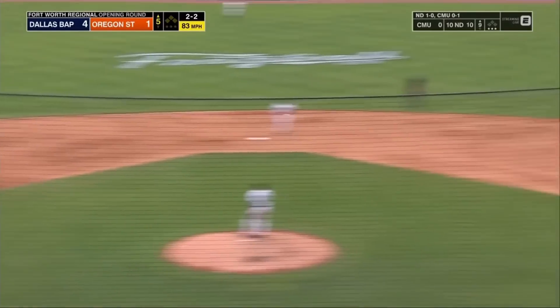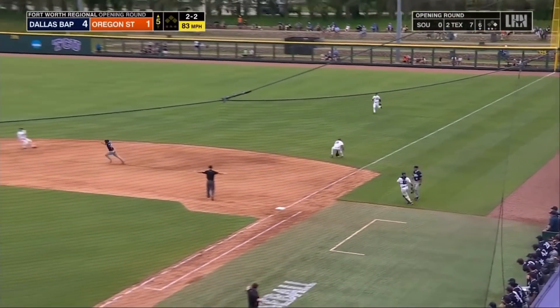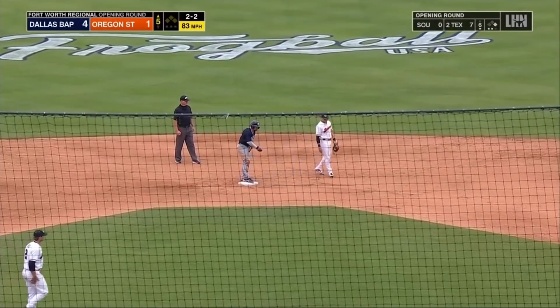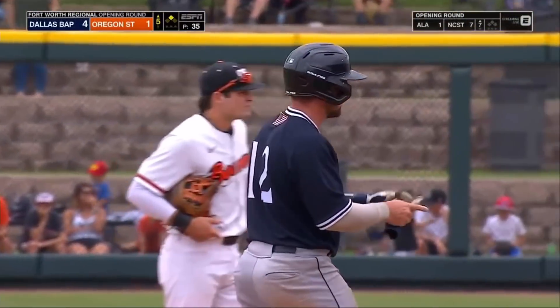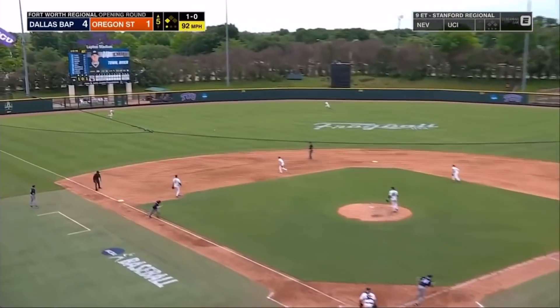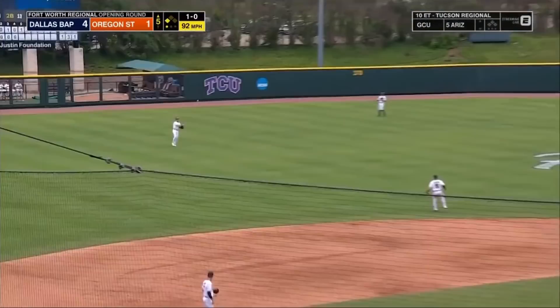Hit hard right to Ducard. Oh! High throw — airmail is over. Headed to second — no throw. And an E5 gives Dallas Baptist a runner on second. Still nobody out here in the fifth. Base hit, left field — Town comes through. It's 5-1.